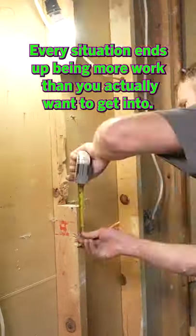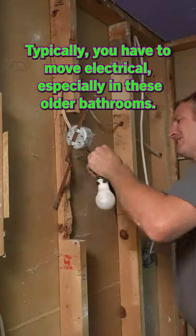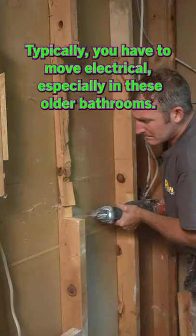Now, every situation ends up being more work than you actually want to get into. Typically, you have to move electrical, especially in these older bathrooms.